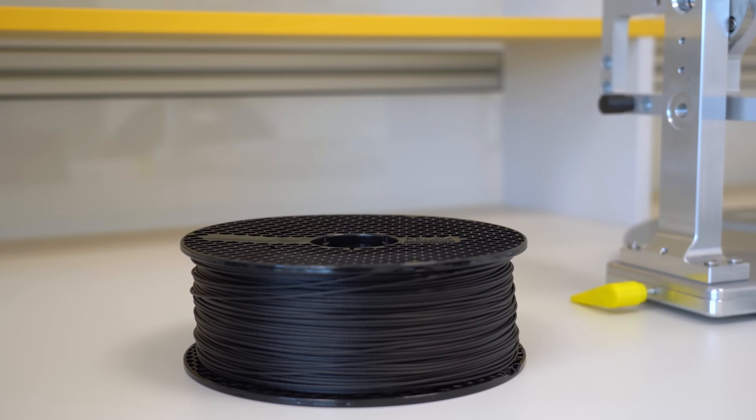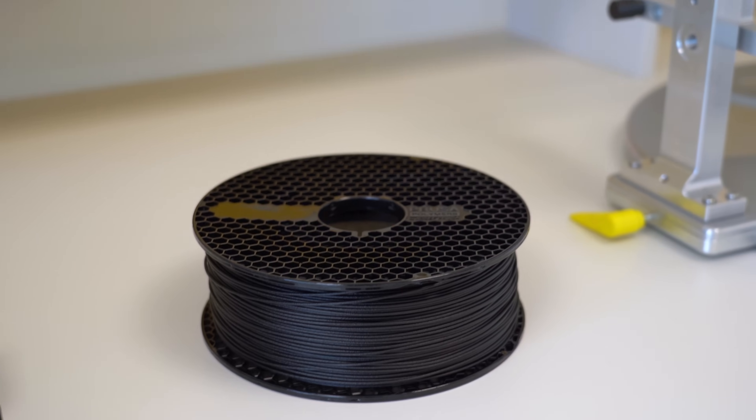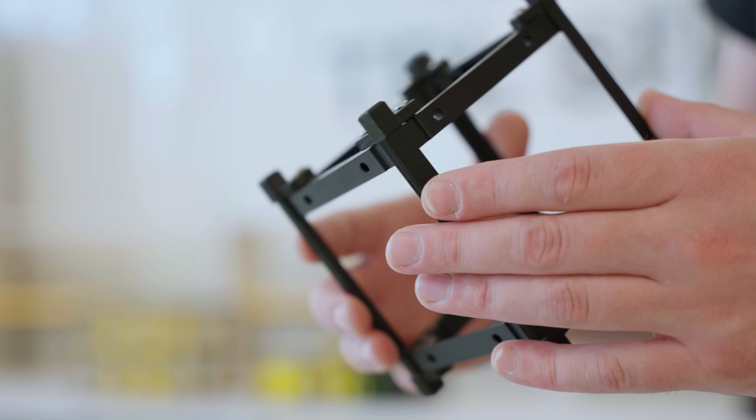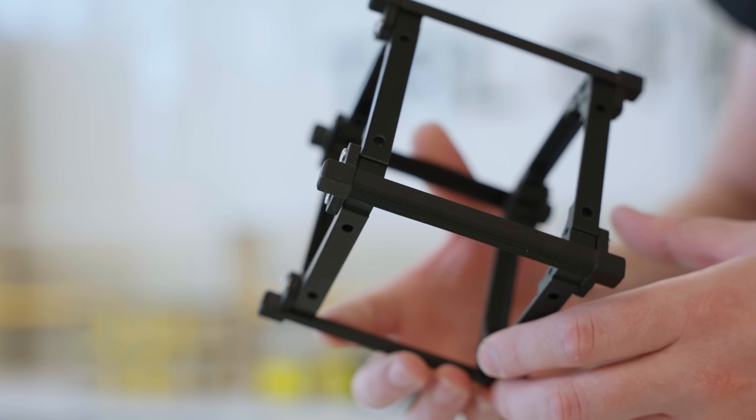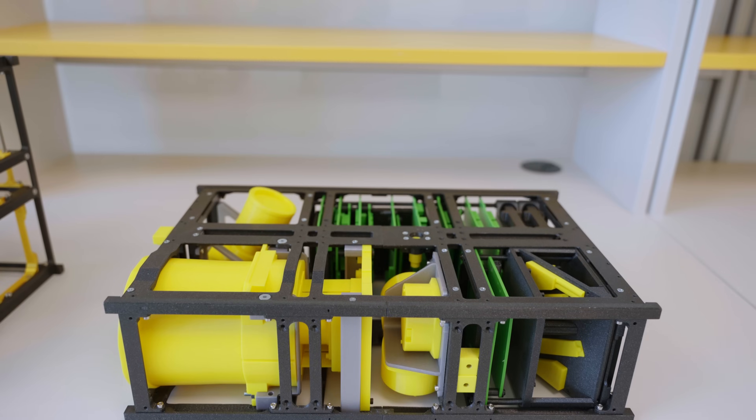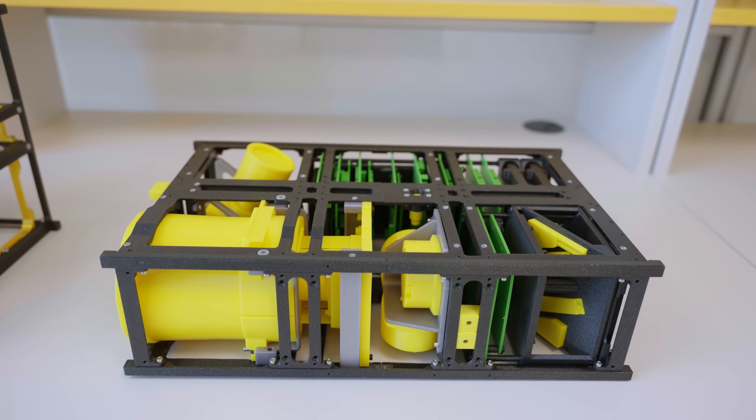We also use a special material that we co-developed with Prusa Research. With it, we print parts that are used directly in the satellites flying into orbit. This ESD material is affordable, lightweight, and its quality is so high that it's ready for the harsh environment of space.